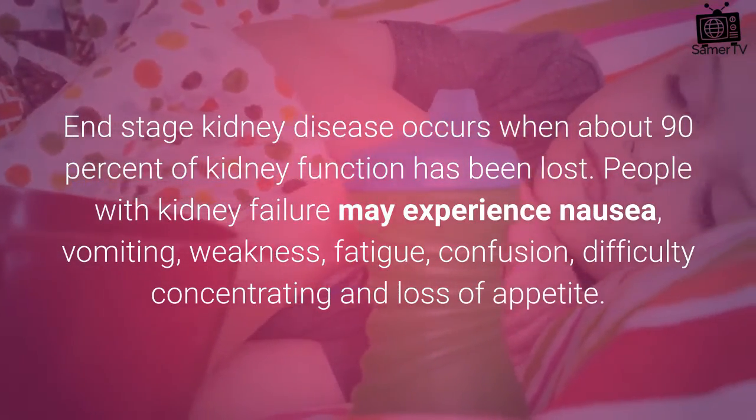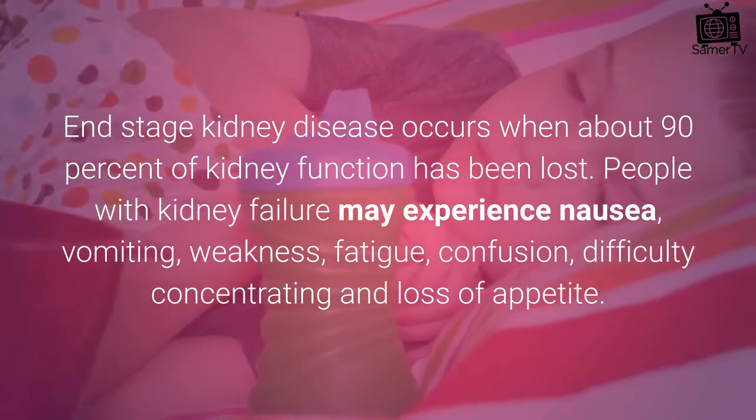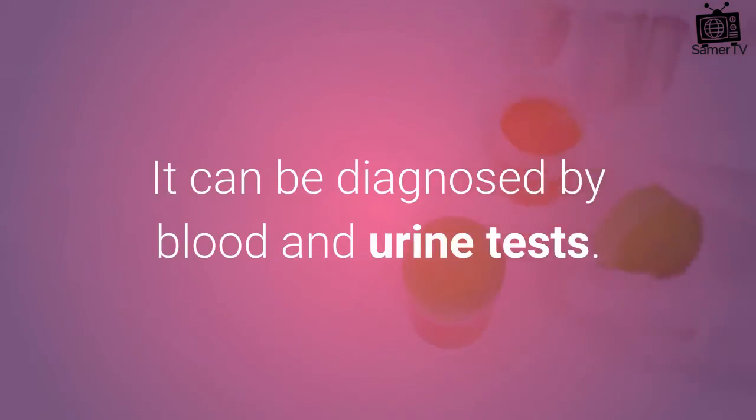People with kidney failure may experience nausea, vomiting, weakness, fatigue, confusion, difficulty concentrating and loss of appetite. It can be diagnosed by blood and urine tests.